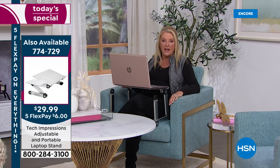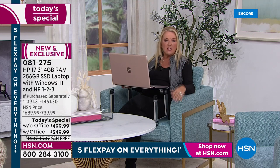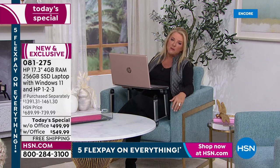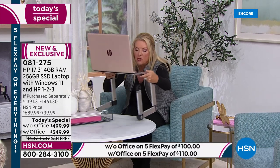I always recommend getting the color you really want when you see it, because at this clip we know the jasmine blue is getting limited. If you're thinking you need a laptop — or perhaps buying a graduation gift for someone going to college next fall — grab this deal. We will not repeat this exact combination at this price again for the rest of the entire year. This becomes the epicenter of our lives: talking to grandma, showing the grandkids, starting a new business.